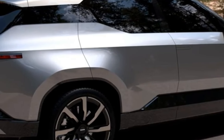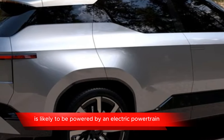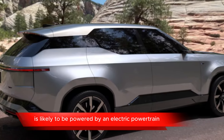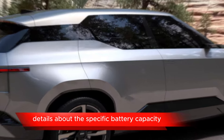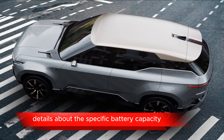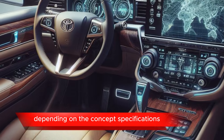Electric Powertrain: As an eCruiser concept, the Land Cruiser SEI is likely to be powered by an electric powertrain, providing clean and efficient propulsion. Details about the specific battery capacity, range, and performance metrics may vary depending on the concept's specifications.